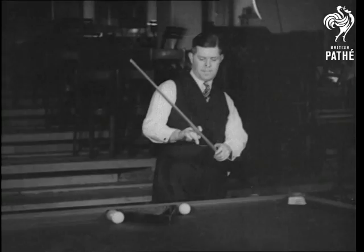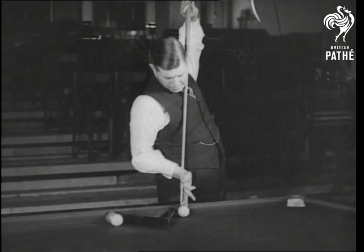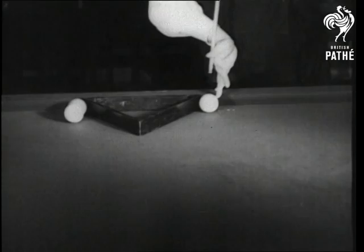A massé shot round a snooker triangle. It's one of the most exacting shots in billiards, and slow motion shows how easy it is for Lindrum.